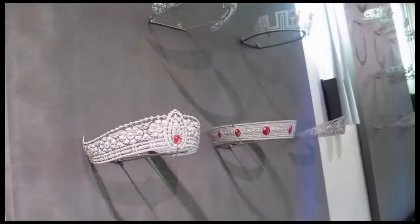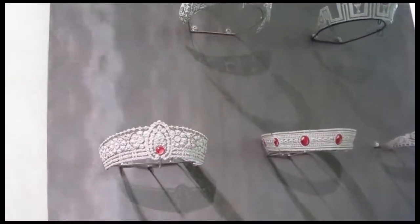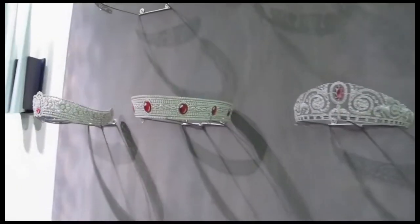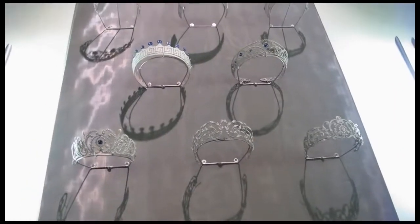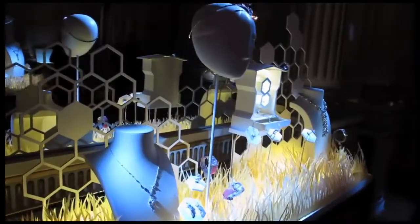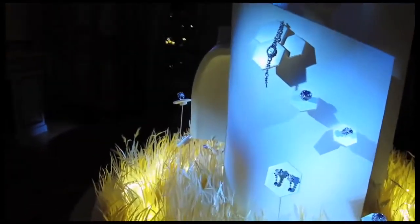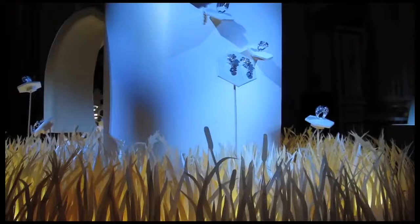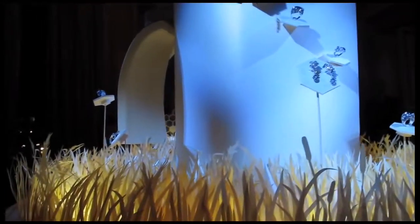Chaumet is famous for its tiaras and the jewels it made for Napoleon and his court. These were one of Napoleon's motifs, symbolizing power. Today this little buzzing worker is the theme of the Chaumet Be My Love collection.